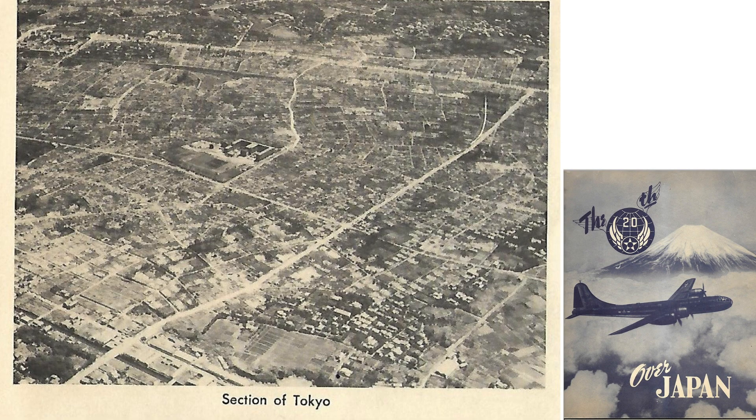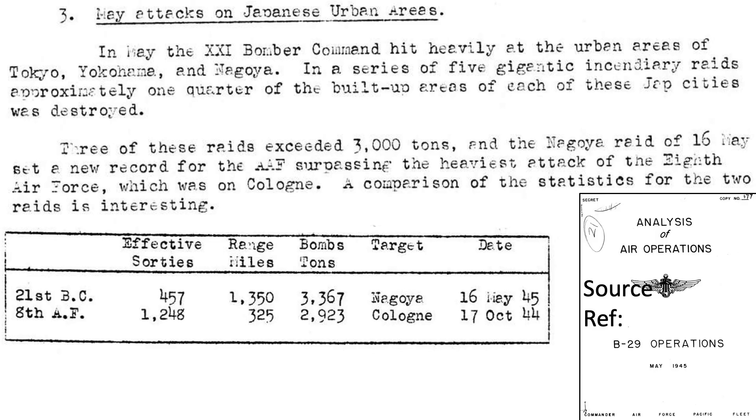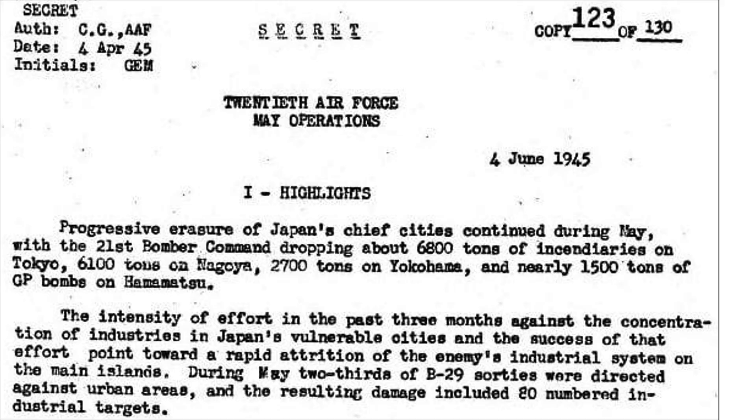Bomber Command's goal was to burn down Japanese cities. This premise is reinforced by several sources. This page from a declassified Air Force Pacific Fleet document titled Analysis of Air Operations, May 1945, discusses the May attacks on Japanese urban areas. 21st Bomber Command firebombed the Japanese urban areas of Tokyo, Yokohama, and Nagoya. These large incendiary raids burned down 25% of these cities' built-up areas. This snippet from a June 4, 1945, 20th Air Force Operations document provides bombing highlights for the month of May 1945.